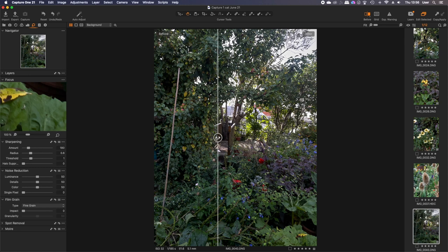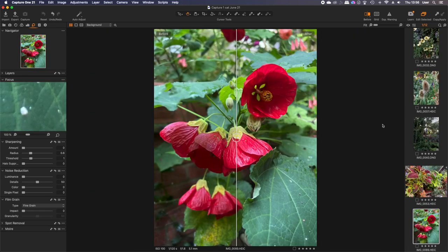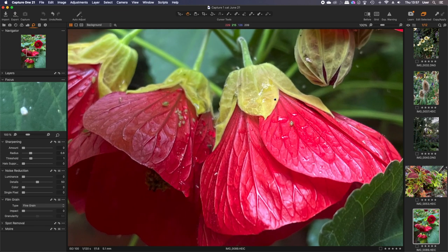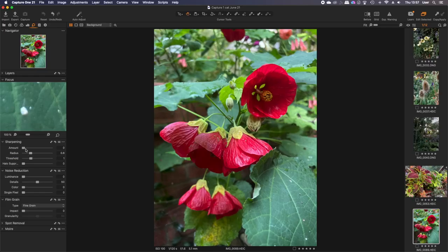My girlfriend took these photographs and they're just HEIC files — not RAW — and they're lovely and sharp with great detail. I could reduce the sharpening if it feels slightly over-sharpened, just to take that slight digital look off, but I don't think these really have a digital look. They're really good — not like previous mobile phone images I've seen. I've never really been pleased with mobile phone images before.